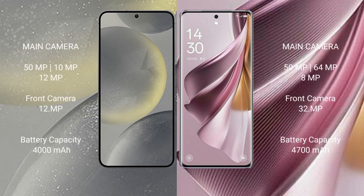The Samsung Galaxy S24 features a rear triple camera setup of 50MP plus 10MP plus 12MP, and a 12MP front camera. The Oppo Reno 10 Pro Plus features a rear triple camera setup of 50MP plus 64MP plus 8MP, and a 32MP front camera.